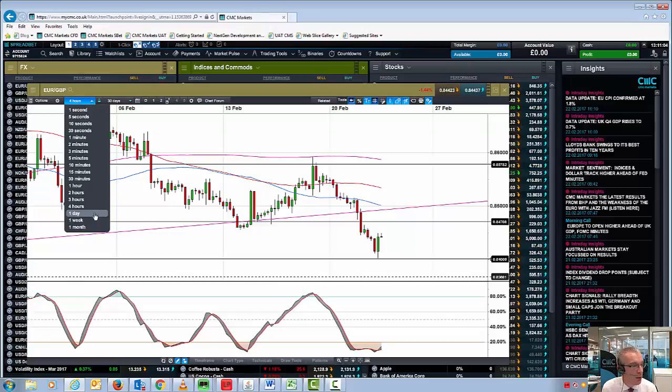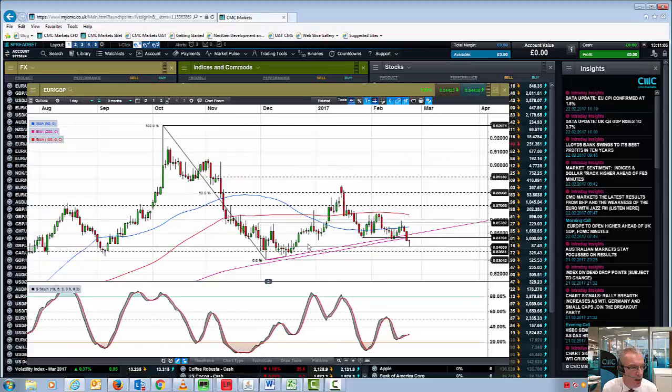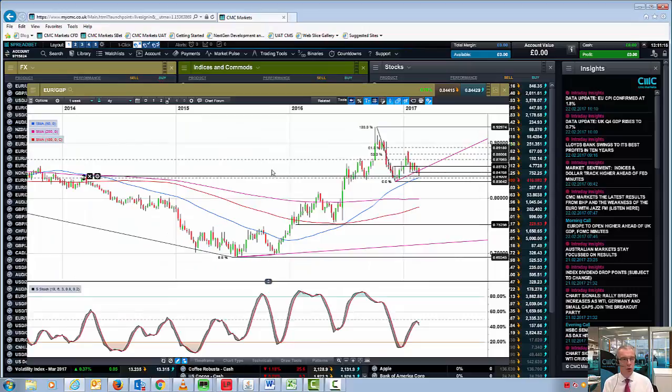But in the long term this is undoubtedly a negative development, and I would expect over the course of the next few weeks to see a move back to these lows that we saw at 83. This then brings us on to the overall long-term expectation of this potential head and shoulders reversal that I've been talking about over the course of the past few weeks.